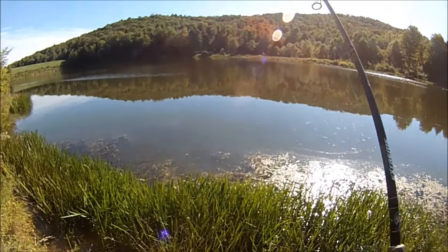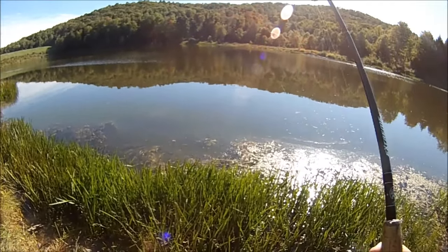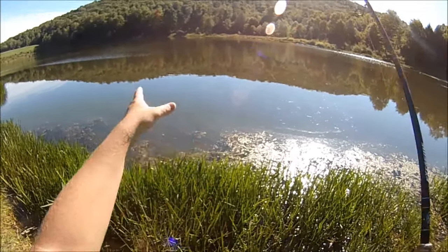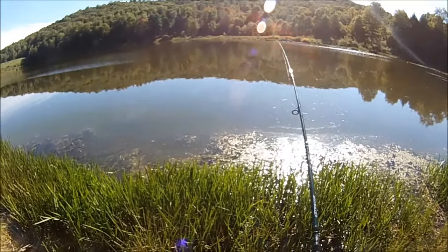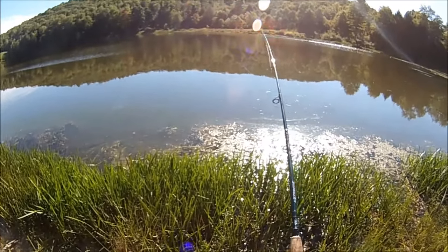This casting bubble method is really good when they're spread out like this, because you can fish a casting bubble near and far and everywhere in between — you have a really wide reach with it.